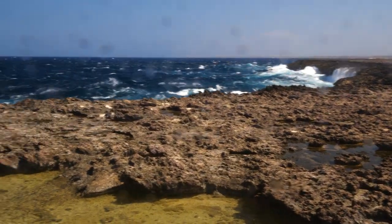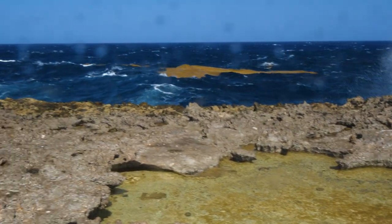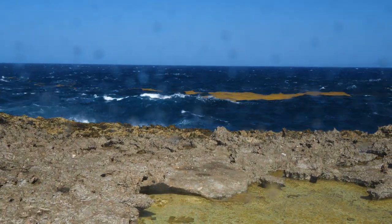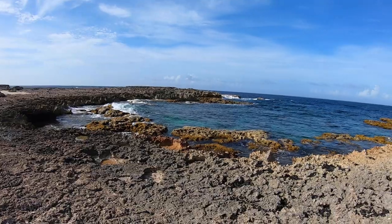Bonaire's wild east coast. Much of the year wind, waves and current prevent diving. But when the wind is down, places like Bocas Belanc reveal their riches to divers.